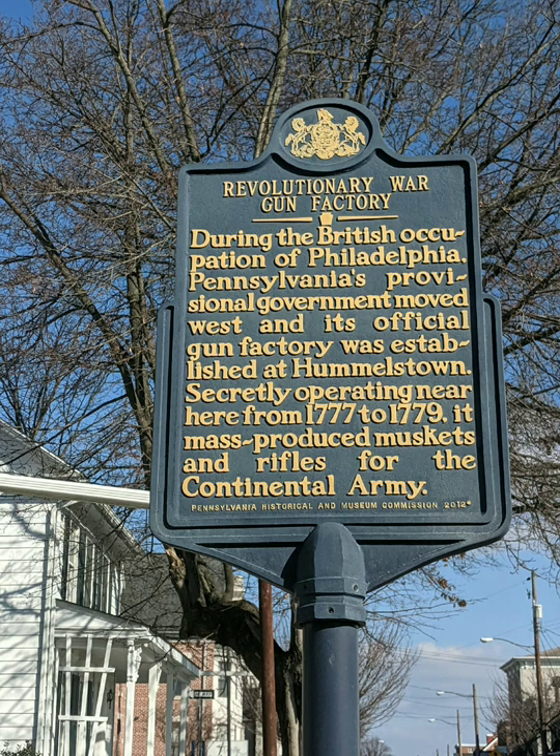It says here: during the British occupation of Philadelphia, Pennsylvania's provisional government moved west and its official gun factory was established at Hummelstown. Secretly operating here from 1777 to 1779, it mass-produced muskets and rifles for the Continental Army.